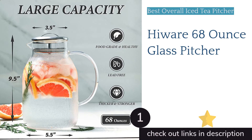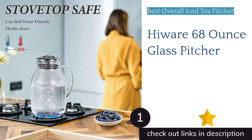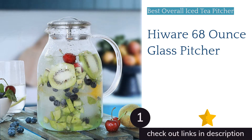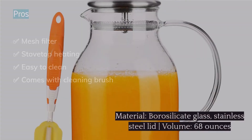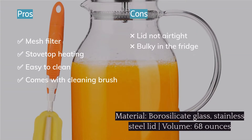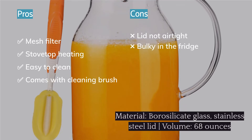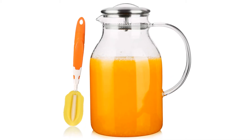The first product on our list is the Highwear 68-ounce Glass Pitcher. It scored well in every test metric and earned the title of our favorite pitcher. This multitasking glass iced tea pitcher checks all the boxes — it's roomy, attractive, lightweight, and easy to clean.